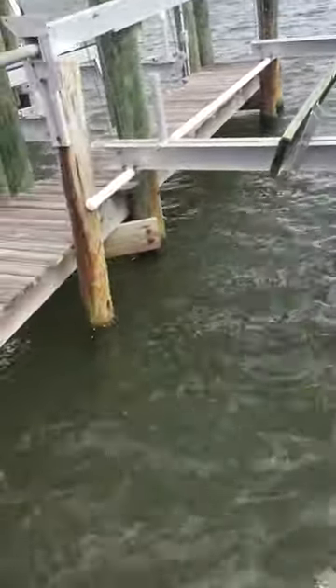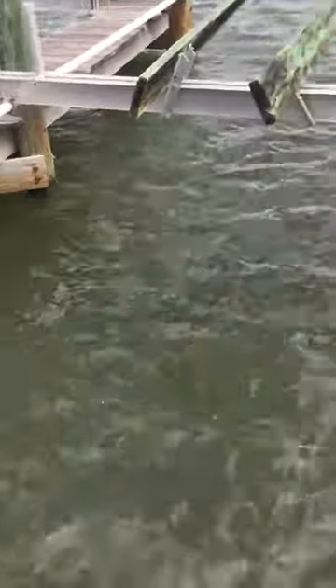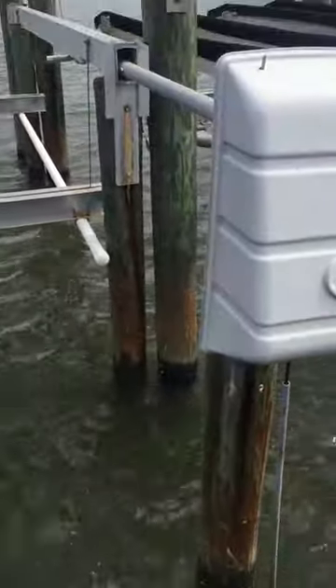These front two pylons appear to be okay, although I note that the electrical work is really not to code. This conduit should be tied to the piling and should go all the way up inside of the housing to prevent any water from draining down and into it.